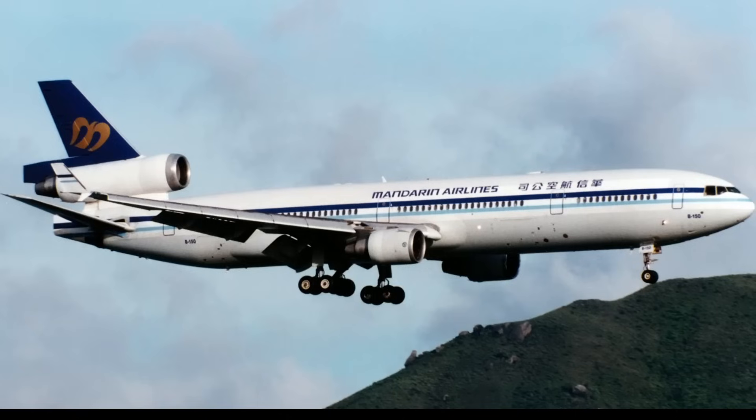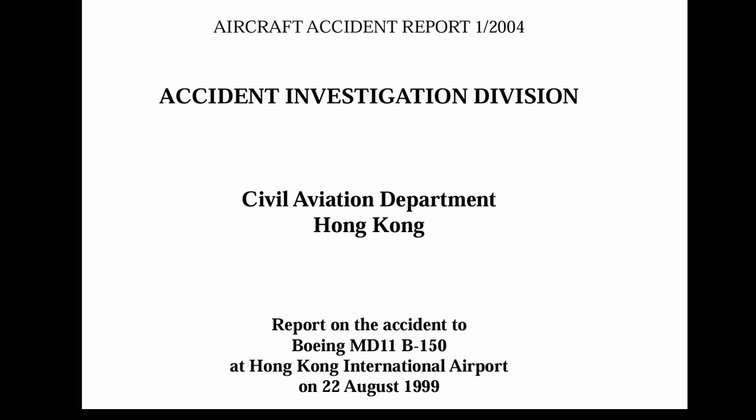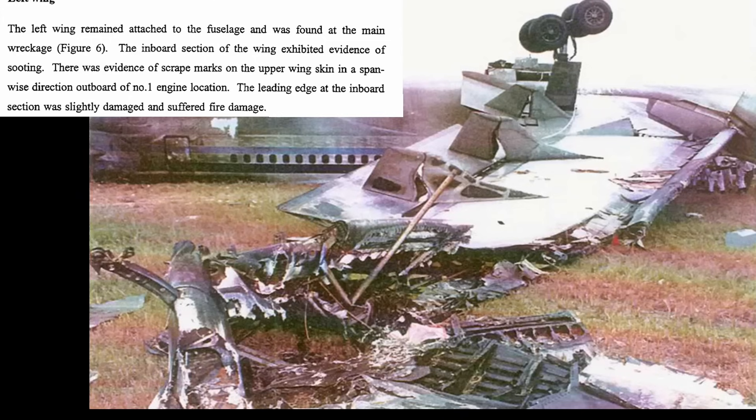So this is it here — a McDonnell Douglas MD-11. They went down at Hong Kong Airport, and here it is upside down next to the runway. Here is the aircraft accident report from 2004: the right wing fractured between the number three engine nacelle and the right side fuselage. The wing outboard from the fracture was in one section and was found about 300 feet from the nose of the airplane in the main wreckage. The left wing remained attached to the fuselage and was found at the main wreckage.